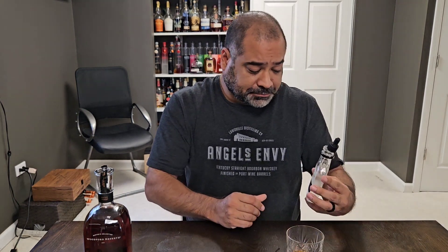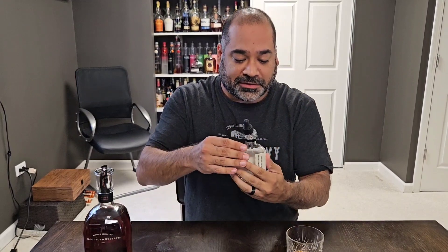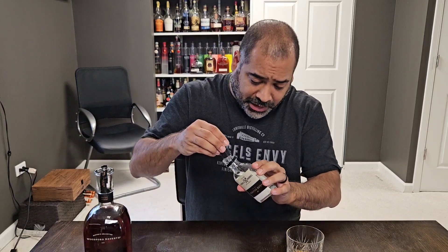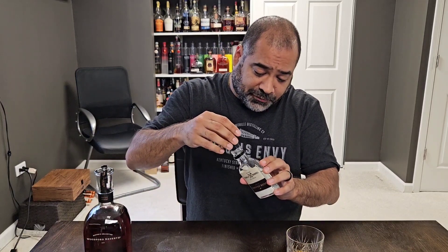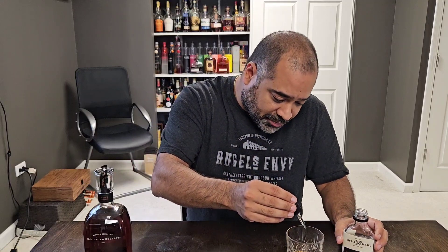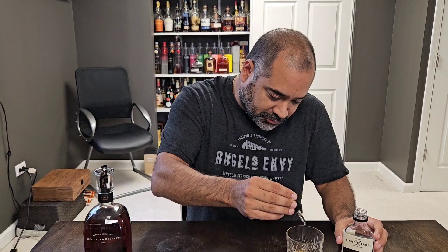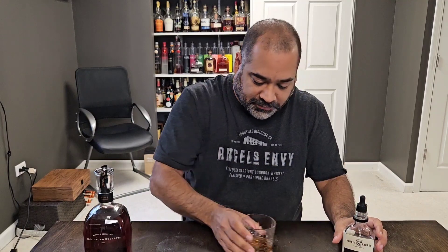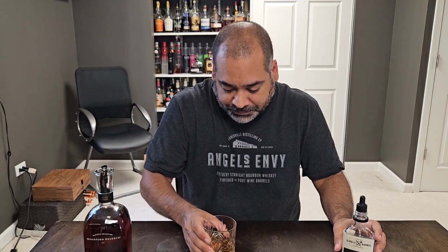Very, very good. So what we're going to try now is I have some Kentucky limestone purified water that we got when we were doing our Knob Creek barrel tasting. I'm going to try a couple drops of the purified water in here and see if it really opens up some of those notes. We're going to do three drops — give it a little swirl.